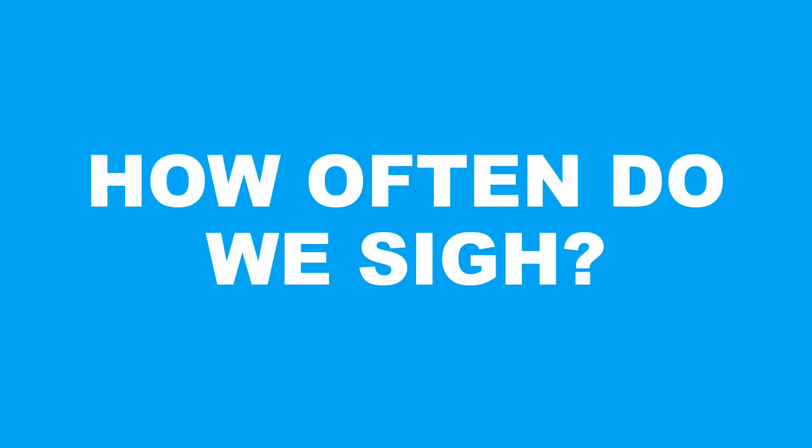If I was to ask you how often do we sigh, what would your answer be? Once an hour? Ten times a day? Most people, including myself, are pretty surprised when they learn that we actually sigh roughly every five minutes.